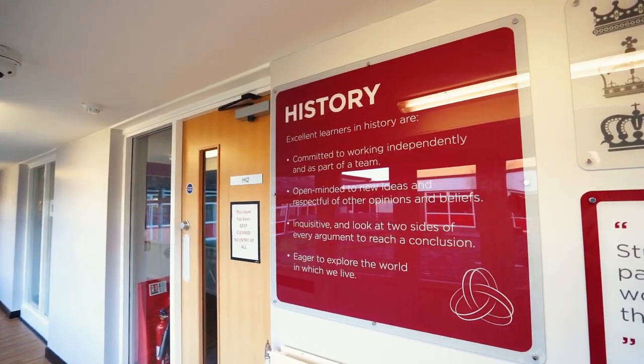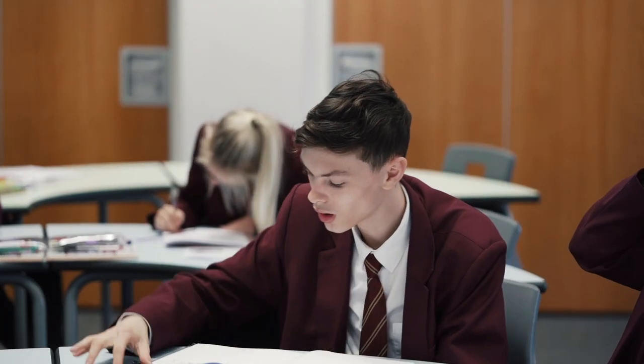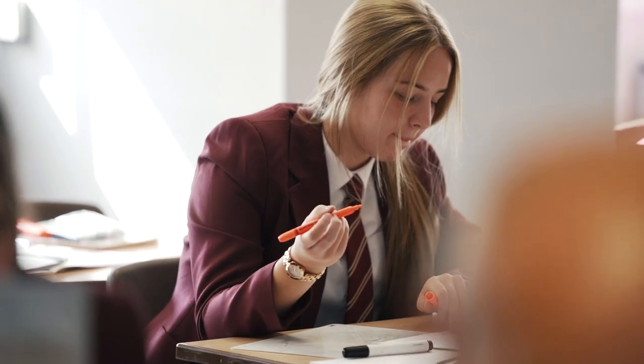Starting in Year 7 our lessons are fun and lively. Pupils have lots of different activities to do — we look at lots of different artefacts, we work together, we have film clips, and we ask lots of questions of each other. We really love history and we want you to love history as well, so we have a history newspaper club and a film club where we watch films during lunch time.